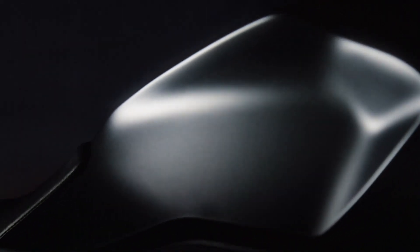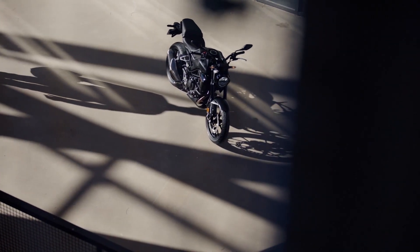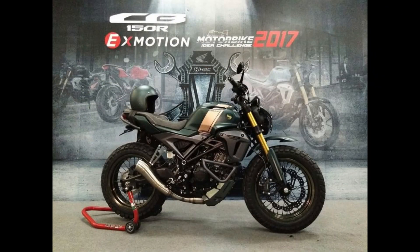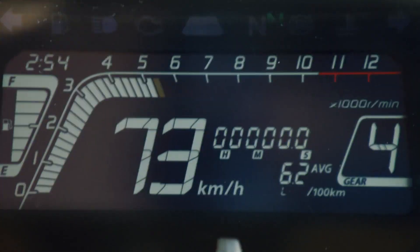characterized by a sleek, angular frame and retro-inspired elements, stands out as a refreshing alternative to the more aggressive look of its competitors. Despite its appealing appearance, the CB300R's true strengths lie in its rideability and versatility, which are frequently overlooked.